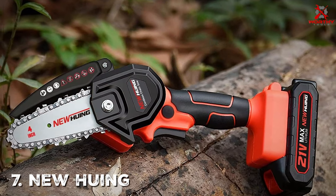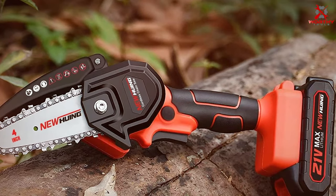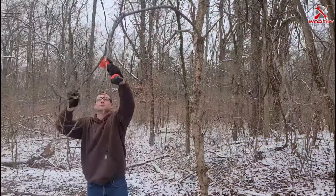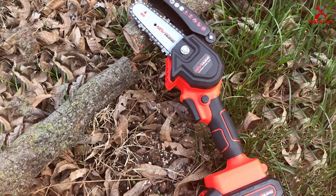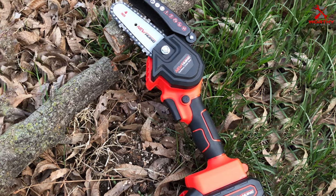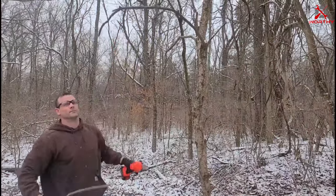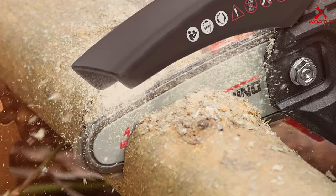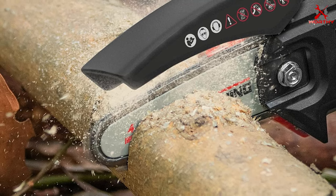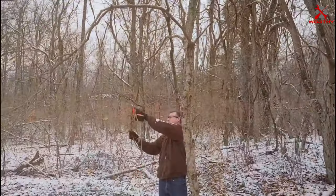Number seven: the Newhuing Cordless Chainsaw Kit. The Newhuing Cordless Chainsaw Kit is a complete solution for your yard maintenance needs. This kit includes a powerful cordless chainsaw, battery, and charger — providing everything you need to get started right away. The chainsaw's motor delivers impressive power for a range of cutting tasks. A standout feature is its adjustable chain speed, which lets you tailor the cutting speed to the task at hand, enhancing efficiency and control. The automatic oiling system keeps the chain well lubricated for smooth operation.